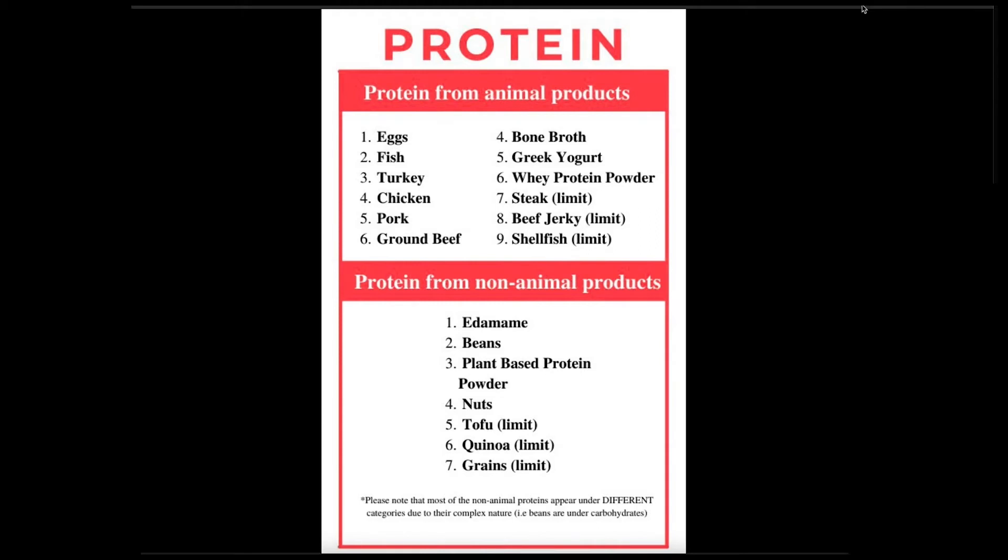These are the ones from your animal sources: eggs — a very popular breakfast food — then you've got your fish, turkey, chicken, pork — all of these. Now some you might not know as much: Greek yogurt, that's considered an animal product. Whey protein powder is also technically an animal product. And then some avant-garde ones: steak, very high in fat; beef jerky, very high in salt; shellfish — some people are allergic. Just limit those, but those are ones to have.